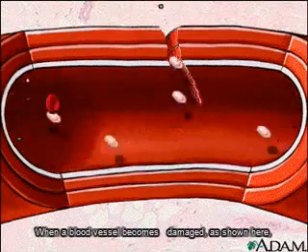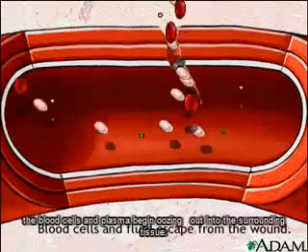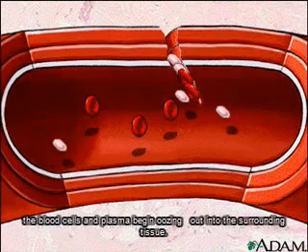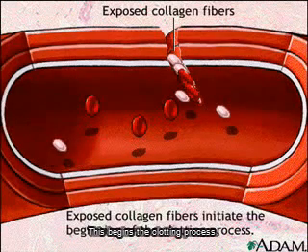When a blood vessel becomes damaged, as shown here, the blood cells and plasma begin oozing out into the surrounding tissue. This begins the clotting process.